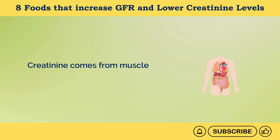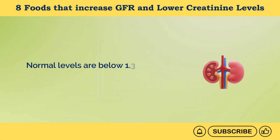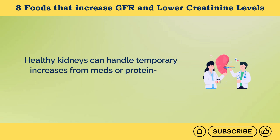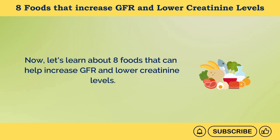Creatinine comes from muscle tissue breakdown and protein digestion. Normal levels are below 1.3 milligrams per deciliter in men and 1.1 milligrams per deciliter in women. Healthy kidneys can handle temporary increases from medications or protein-rich food, returning to normal over time. Now let's learn about 8 foods that can help increase GFR and lower creatinine levels.